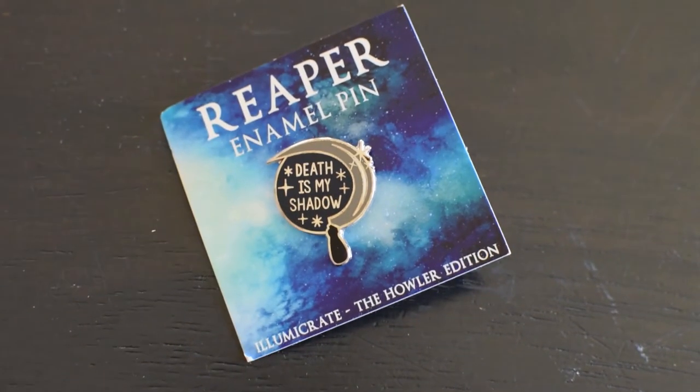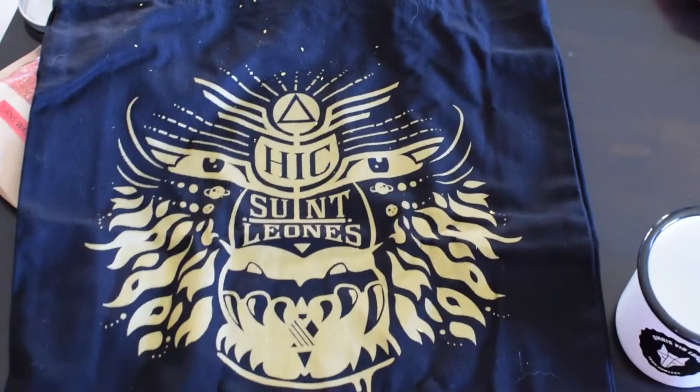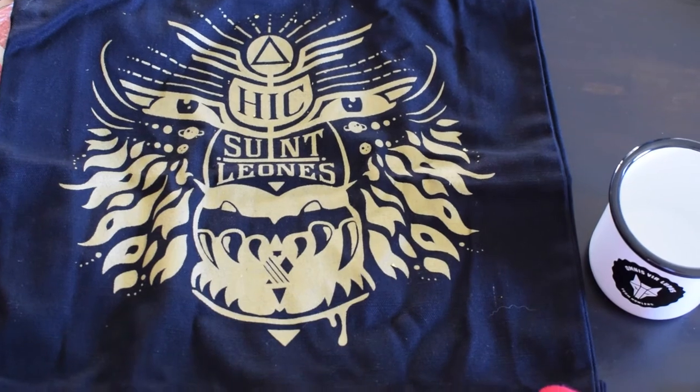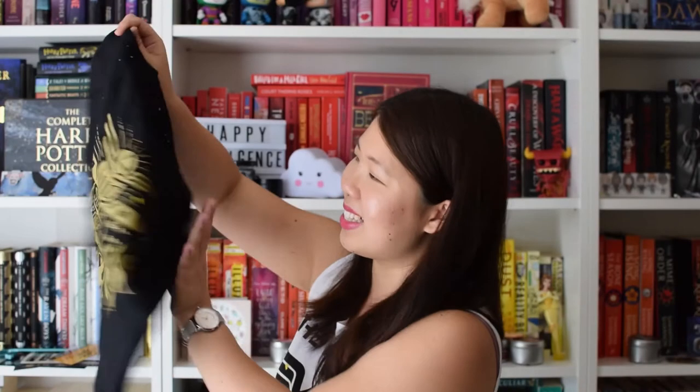There is a Reaper animal pin that says 'Death is my shadow' with a little scythe on it, designed by Fable and Black. There's a beautiful tote bag that says H.I.C. Sant Leone's - I can't say I know what that means but it's a pretty cool design, pretty sturdy bag. Oh how cute - it says 'Break the Chains'! A beanie - that will come in handy for winter. I don't have a beanie actually, so that will definitely be put to good use.